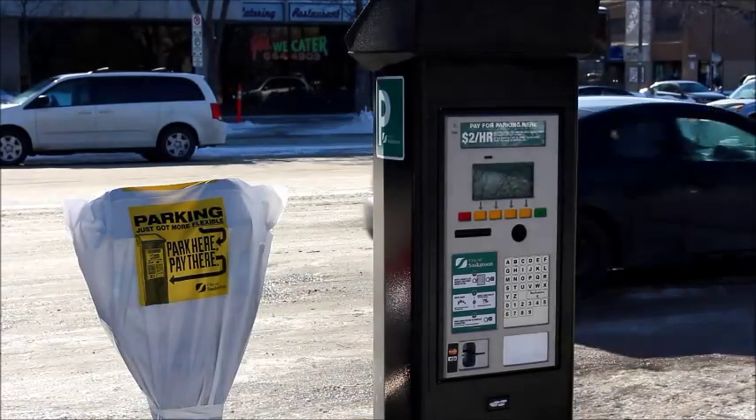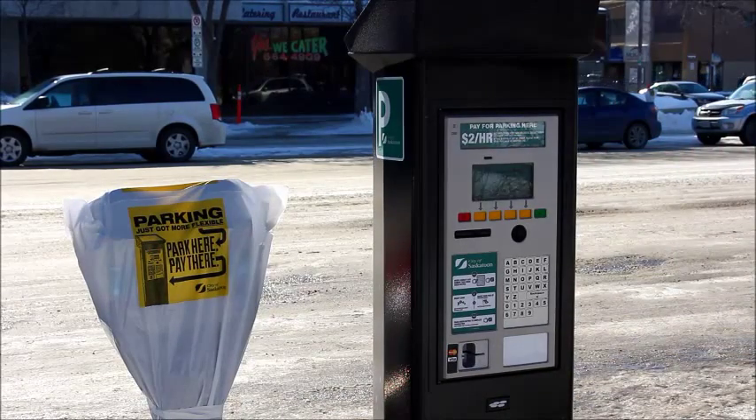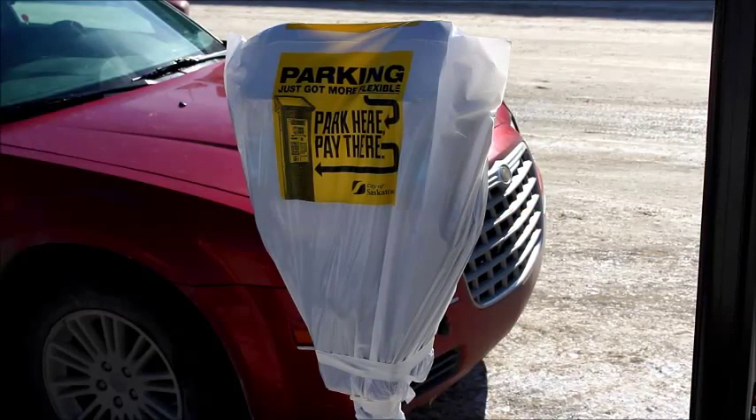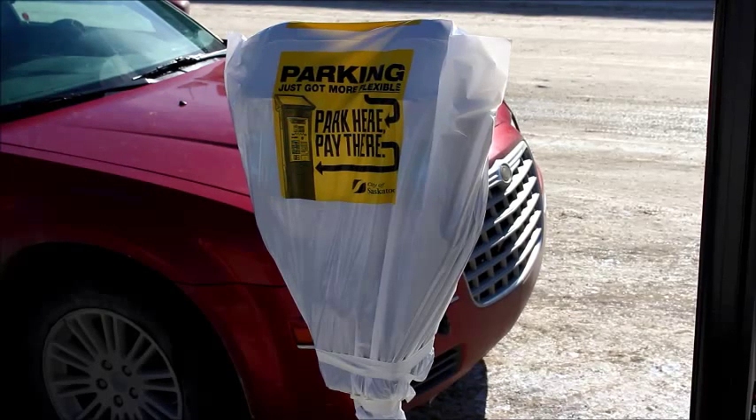This video demonstrates how the new flex parking pay stations in the City of Saskatoon operate. While the City transitions from the old coin meter system to the new pay stations, you'll first need to see if your coin meter is covered with a hood like this. A hood over the coin meter means the pay station is now in service and that's where you should pay.